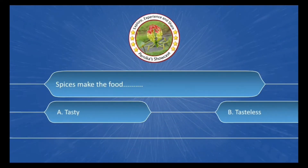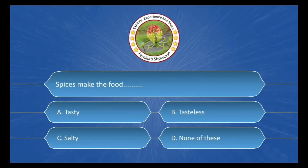Spices make the food ___. The options are: A. Tasty, B. Tasteless, C. Salty, D. None of these. The correct answer is Option A: Tasty.